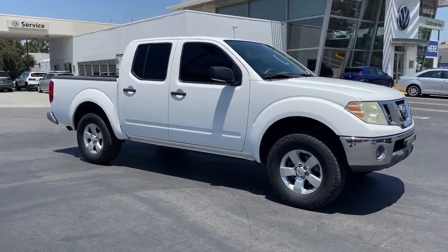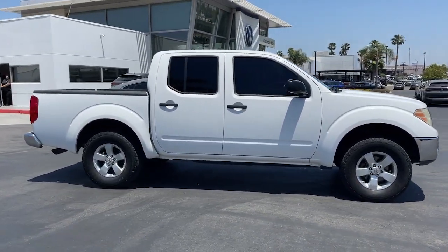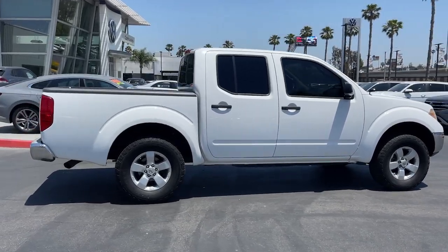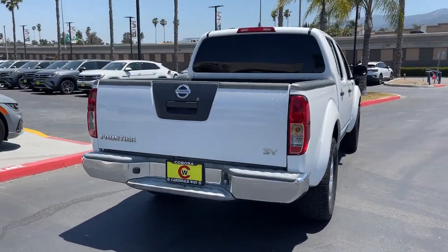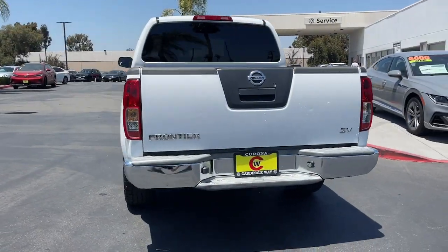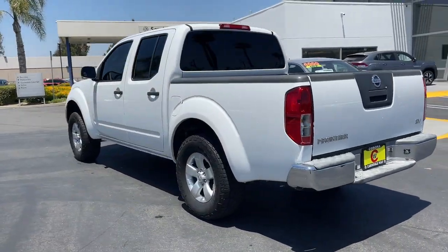Hop into the 2011 Nissan Frontier. You'll be ready for the job or off-road recreation in this remarkably affordable Frontier. Comfortable, capable, and hardworking, this popular midsize pickup is waiting just for you.